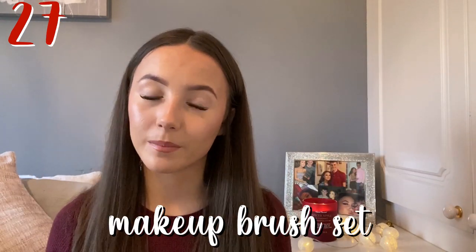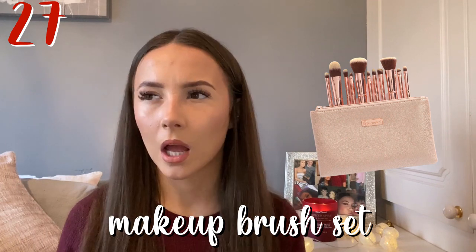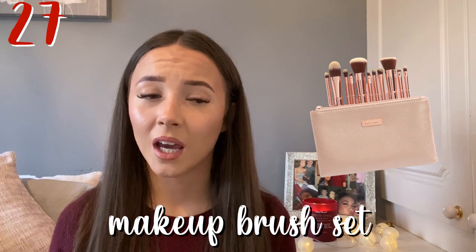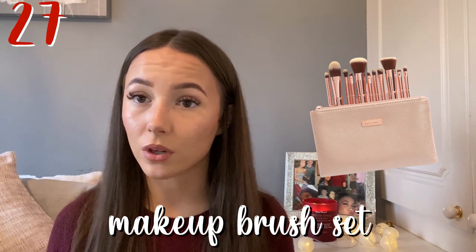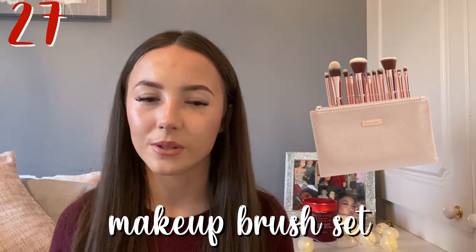Next is a set of makeup brushes. If the person you're buying for likes makeup or is in need of new brushes, you can always pick some up for them. You can get sets from Superdrug, Boots, and Primark do a really good set — only £6 for five brushes, which is so good.